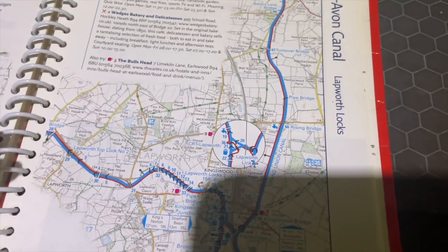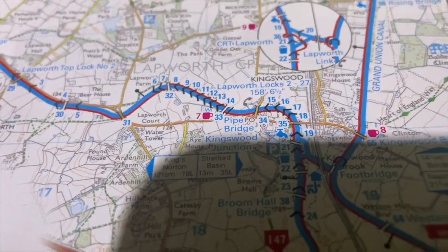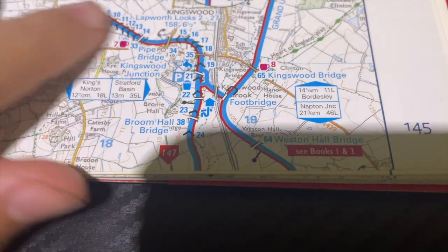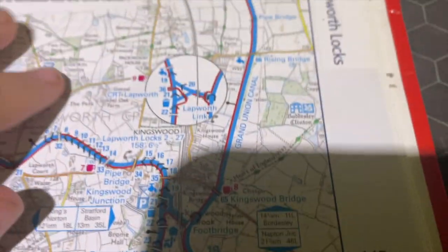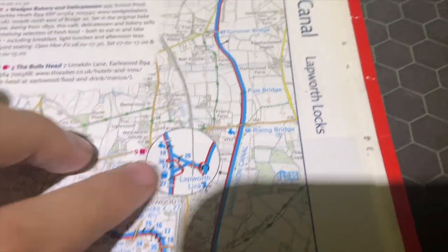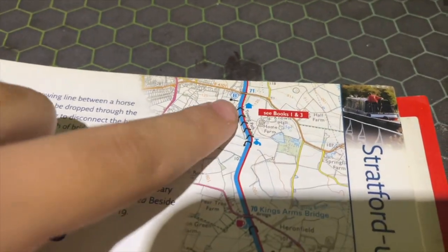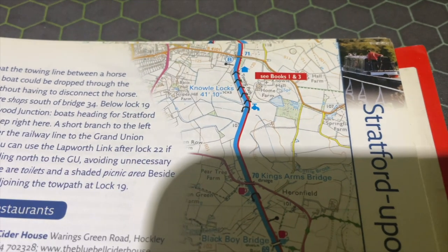The first way is a waterways map, which you can buy at a chandlery or any boating store. This is really great because it will show you where all the facilities are, where the locks are, water points — everything you would need. The only issue with these books is that they can go out of date, since they don't update like a website.